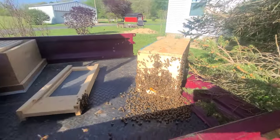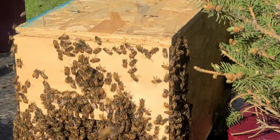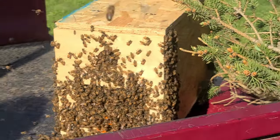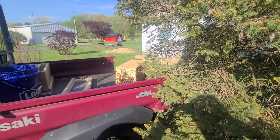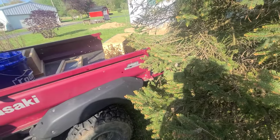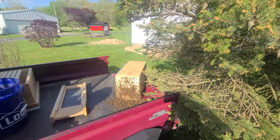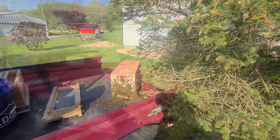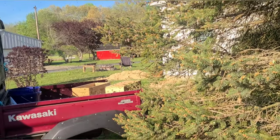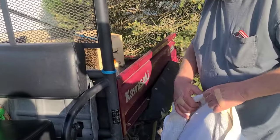There's less of them for sure — less flying and less on the outside, more and more going in. I'll put a few more frames of foundation in once they're in there, and hopefully not agitate them to the point that they leave. They're trying to hive on the tree again — they like it. The workers are walking around waiting for their turn to go in.